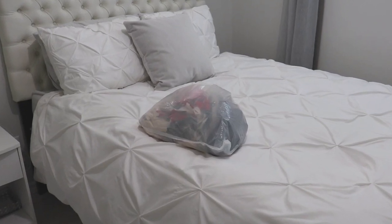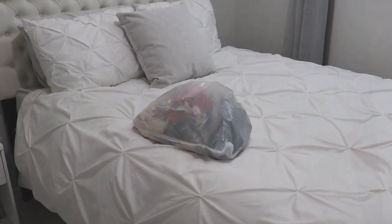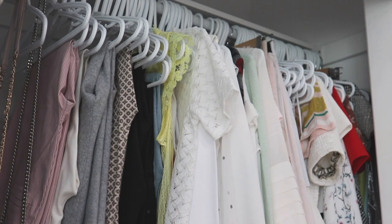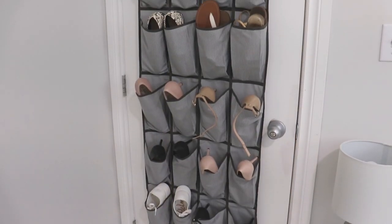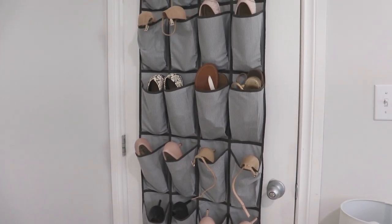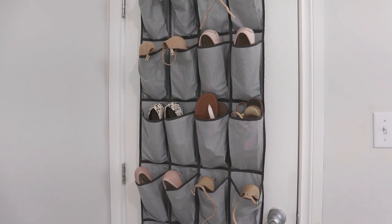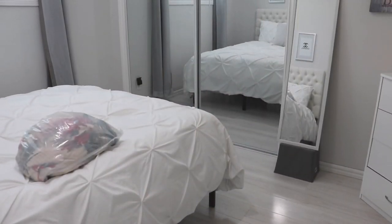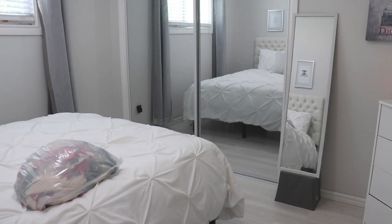Good morning everybody and welcome back to my channel. I had shared on Instagram that I was decluttering a couple of things from my bedroom because I'm actually preparing to move to a new place. A couple people asked if I was going to be filming it, and initially I wasn't going to because I'm really not getting rid of that much. I was just going to quickly go through and donate or sell a couple of things, but I thought I would just take you with me today and do a little mini declutter.